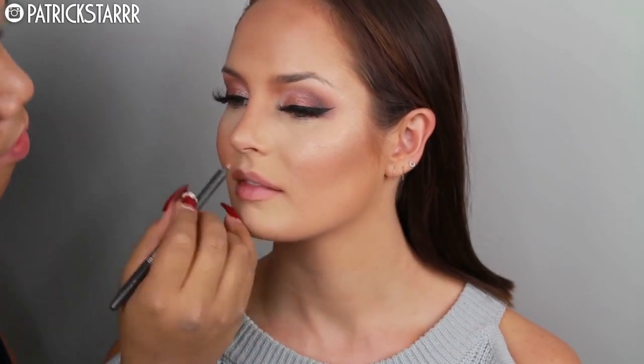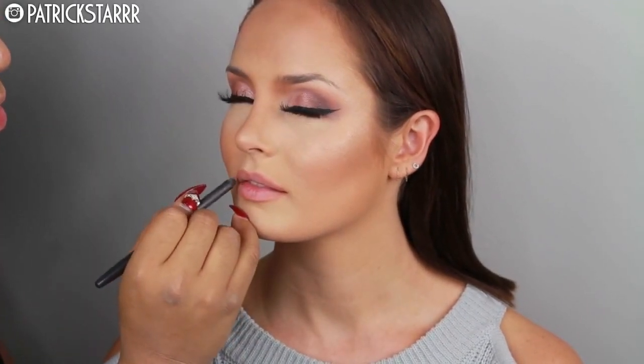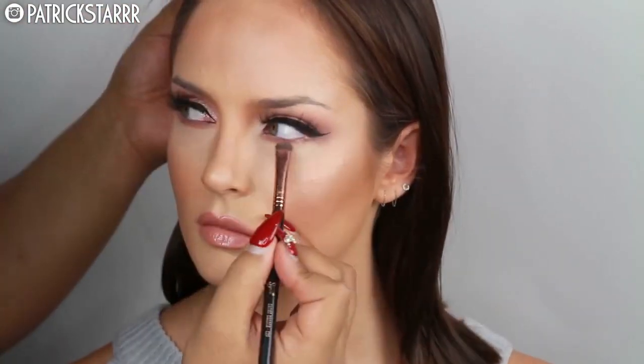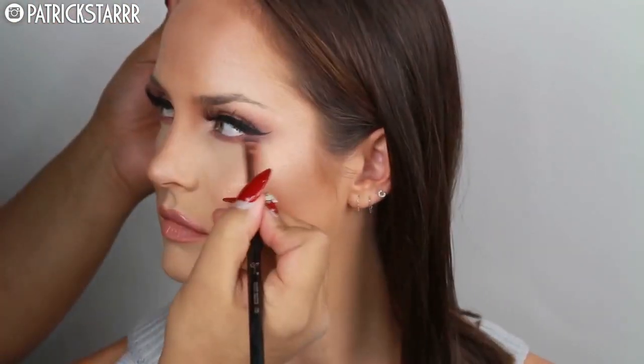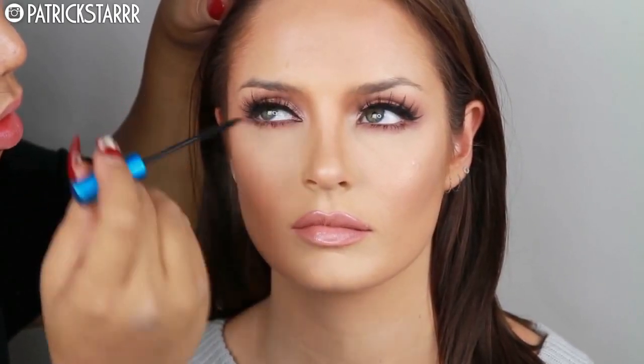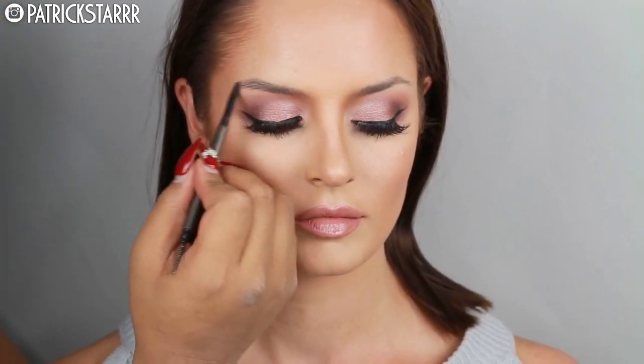I'm going to take a Lip Liner by MAC and line her lips, then use this amazing color called Truffle by Dose of Colors — I love this so much — and Undressed Gloss by Anastasia. It's the perfect Valentine pout. Then I take Extended Play Mascara to create a very lashy look. Mascara has been one of my faves this year. And of course, snatch the brows.